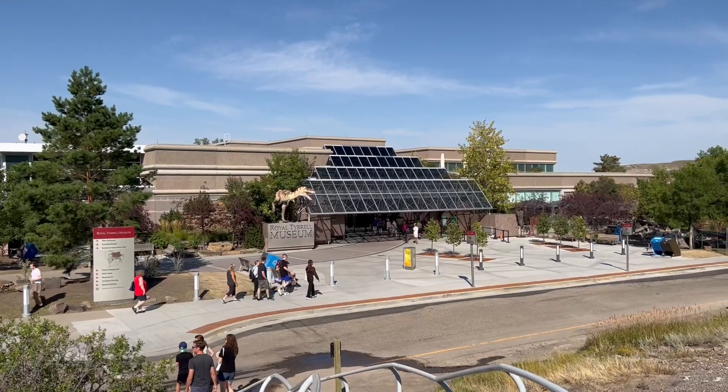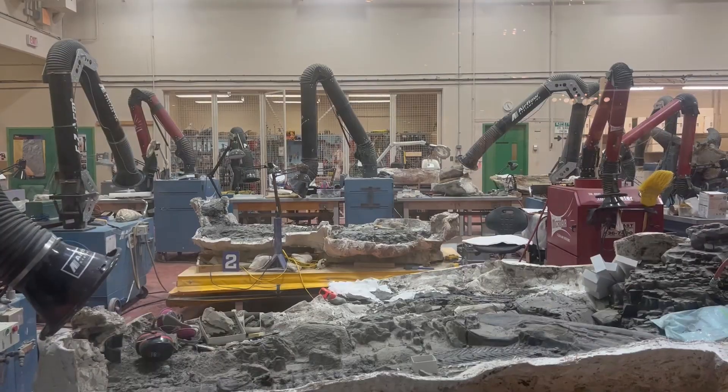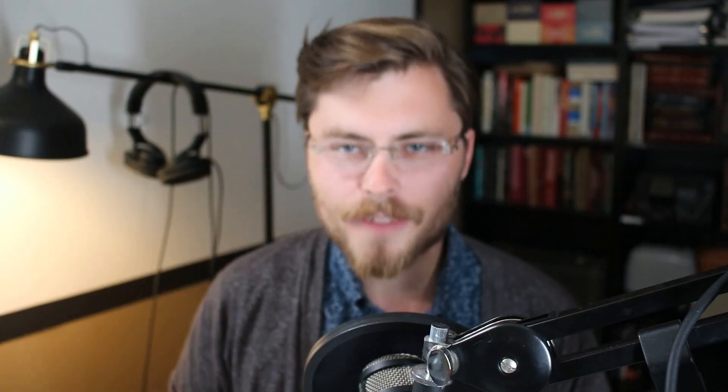Buckle up, get ready for something fun with very little math, very few numbers. There is a museum not far from my house in Drumheller — about an hour and 45 minute drive away. It's called the Royal Tyrrell Museum. It's a dinosaur museum and one of my favorite museums of all time. You enter and it's got beautiful plants, creatures, animatronics, and a big window where you can watch paleontologists doing their work.